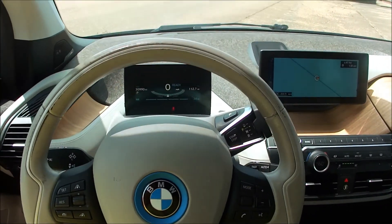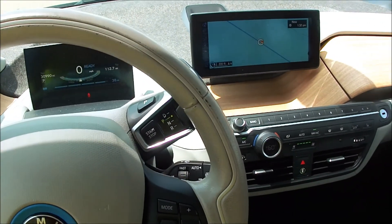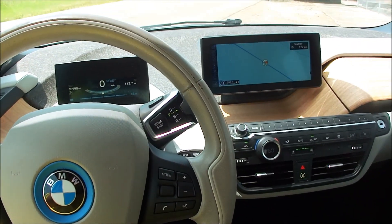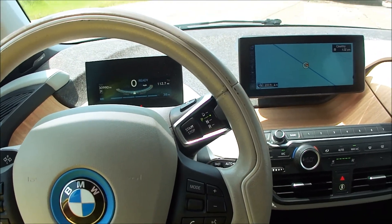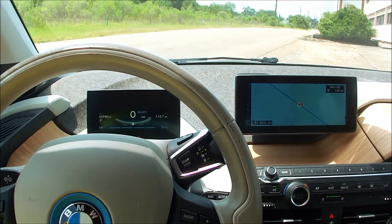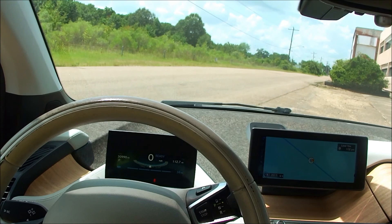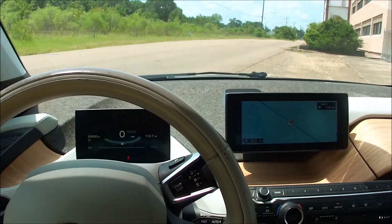Okay folks, Dan Dale here at Jackson Lease Sales in Jackson, Mississippi where we sell all kind of stuff. And today we've got something I don't think I've ever seen before — it's a 2015 BMW i3.